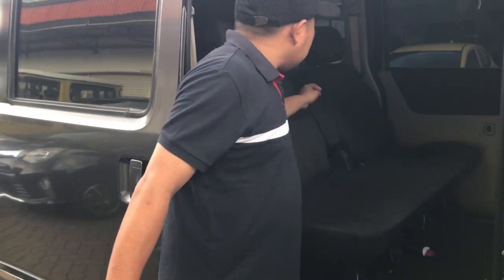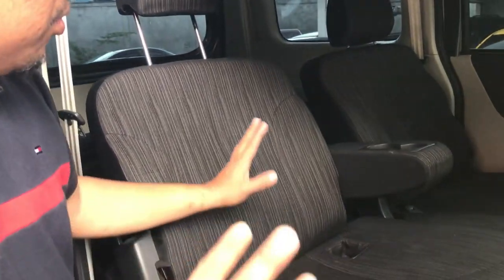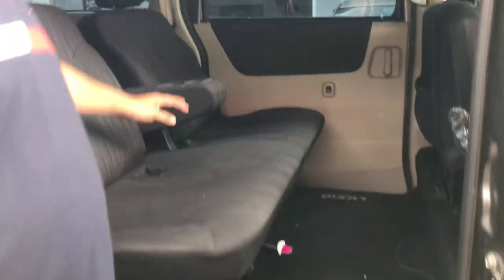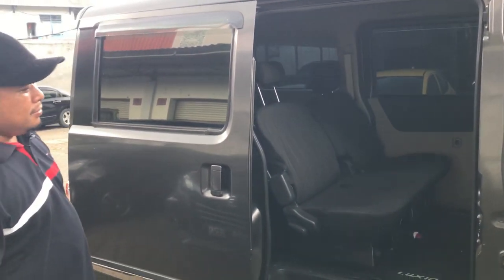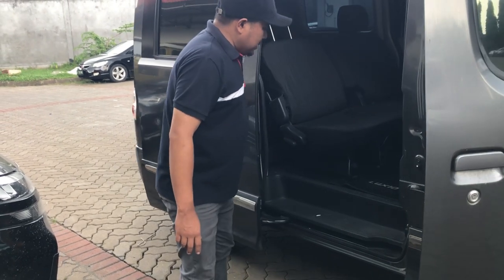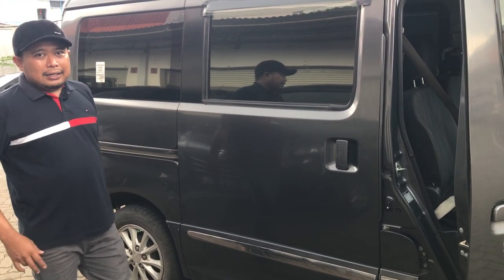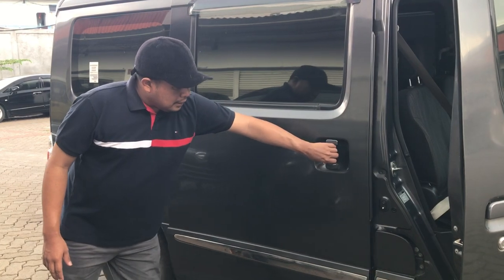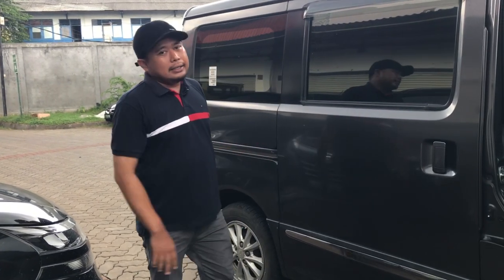Di baris kedua, Luxio ini sudah dilengkapi dengan handrest dan cup holder - dua cup holder. Jadi mobil Luxio ini memang mobilnya cukup terjangkau tapi memiliki kursi kelas premium, sudah ada handrest yang bisa dimultifungsi. Sliding door-nya memang masih manual, belum elektrik. Sebenarnya ini fungsinya supaya perawatan tidak terlalu mahal, karena yang elektrik biasanya lebih mahal.